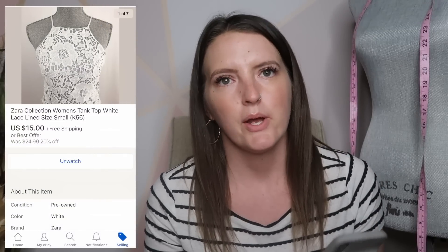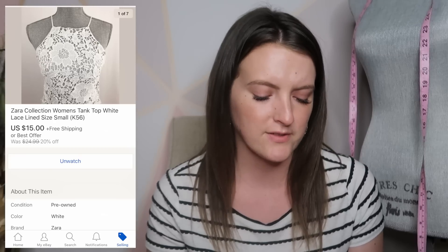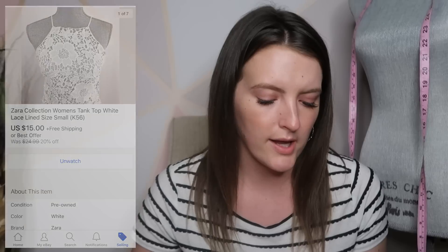Next is a Zara top. I had a lot of offers on this and went back and forth. I kept getting offers around $15, so I finally just let it go. This also sold to someone in Russia, so they had to pay for shipping — I didn't have to take the shipping cost out of it. It sold for $15, and I think they paid almost $15 for shipping as well.